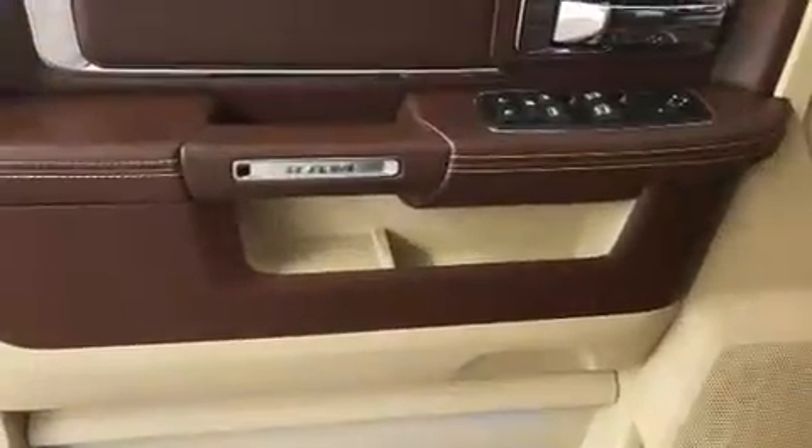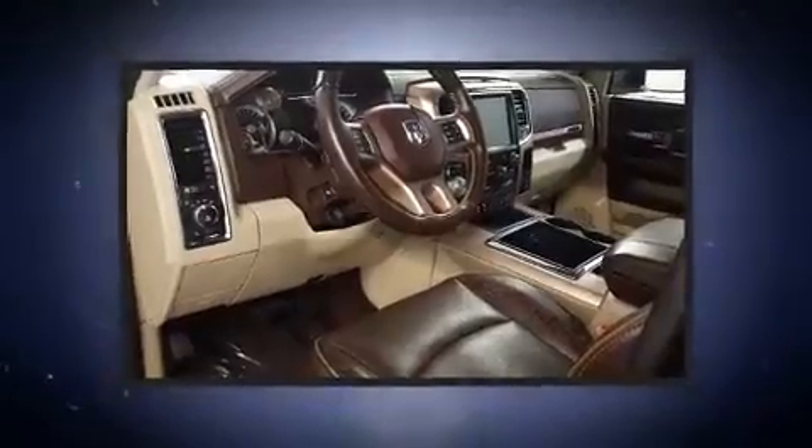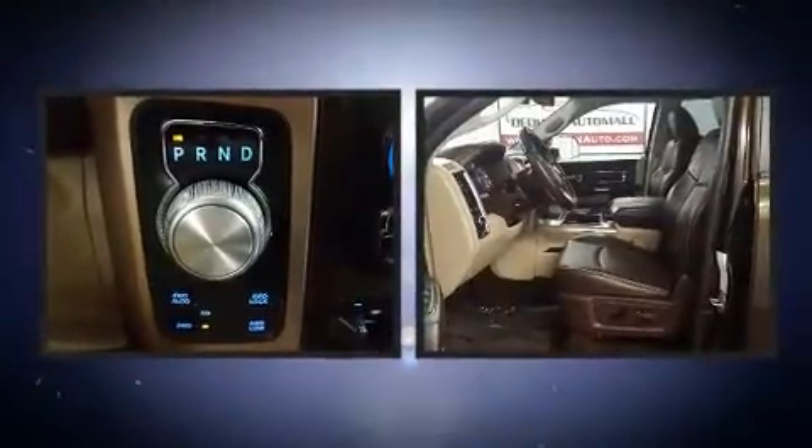Safety equipment has been integrated throughout, including head curtain airbags, a security system, and four-wheel disc brakes with ABS.